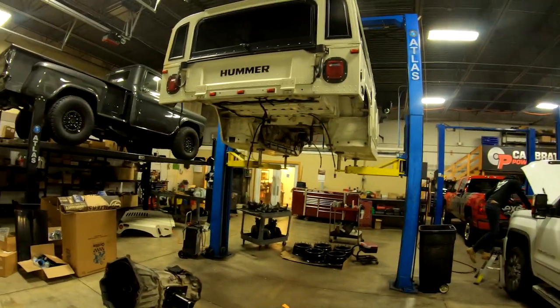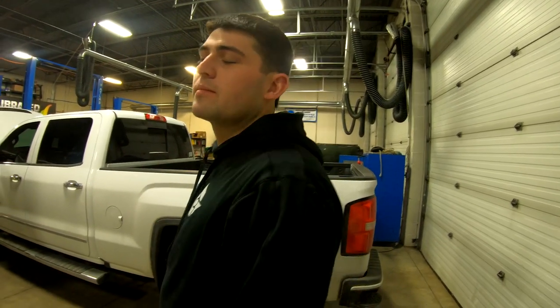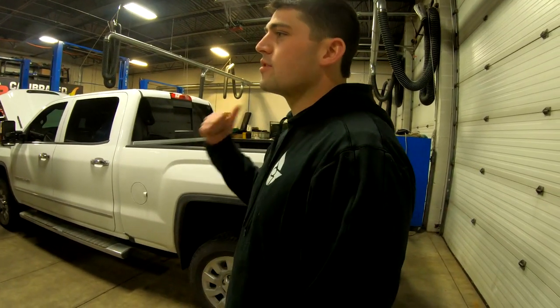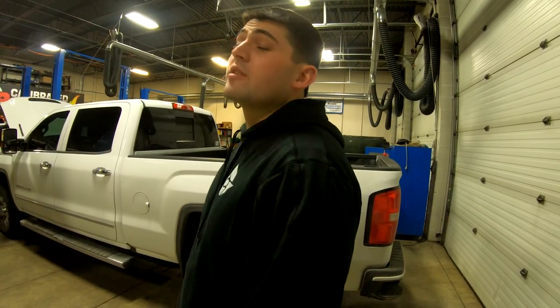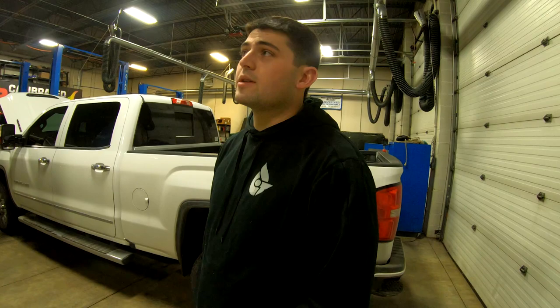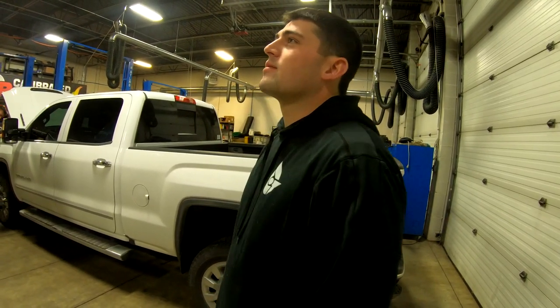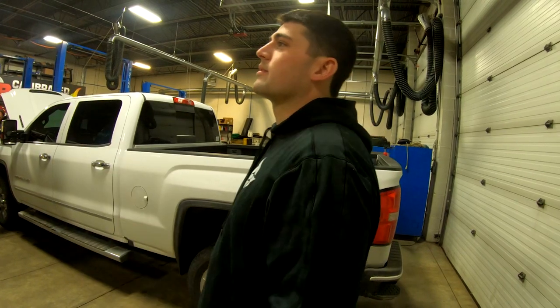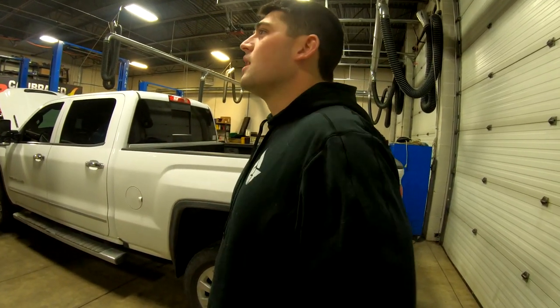A lot of guys get the gas motors and then swap them with a Duramax. Companies like Duraburb do a lot of them. You can pick one up for $30,000 to $50,000, spend $30,000 on the swap, and you're ahead of the game.